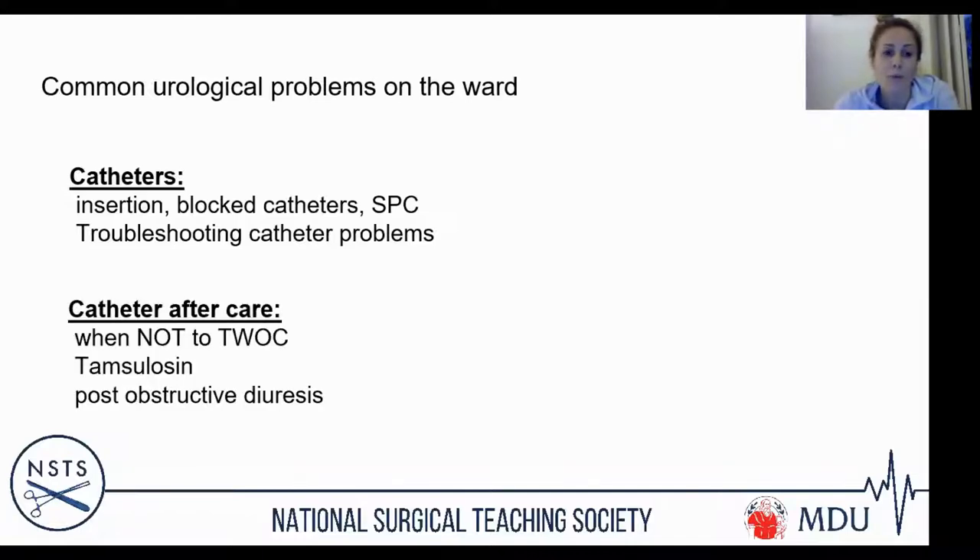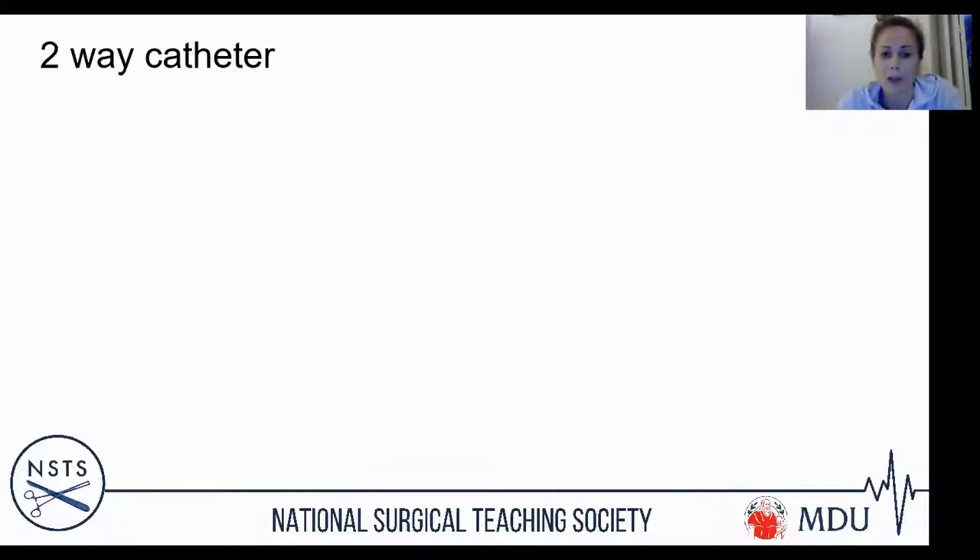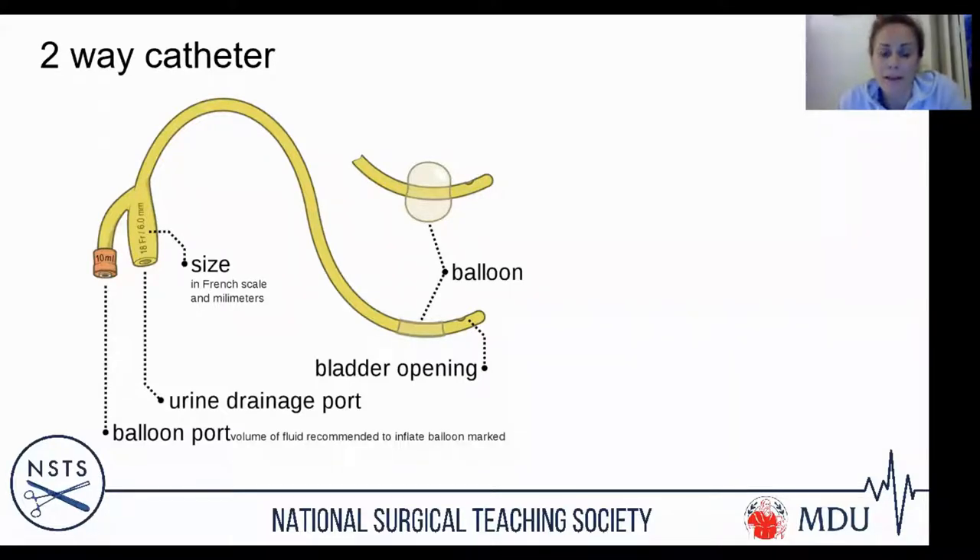Once the catheter's in, we'll cover how you manage it, when you take it out, and a couple of issues that can result after catheterization. Your typical catheter is a two-way catheter, normally made of silicone, sometimes latex. It has a 10ml orange port where you inject water to inflate the balloon, and a drainage tube — two channels in total, one for water and one for urine drainage.